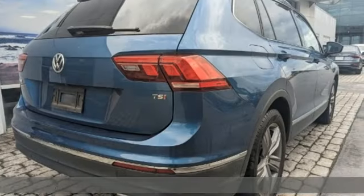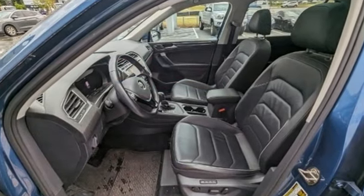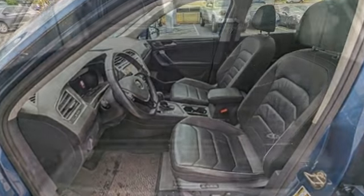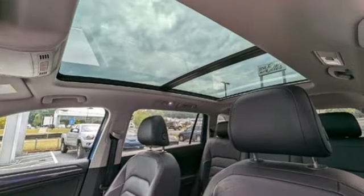A great vehicle is comprised of great features like these. Automatic transmission. Front heated leather bucket seats. Integrated navigation system with voice activation. Park Pilot Park Assist. Heated steering wheel.